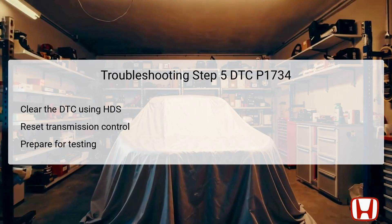The fifth step involves utilizing the HDS to clear the DTC. This reset is significant as it erases any stored trouble codes, providing a clean slate for re-evaluation. By clearing the DTC, the technician can test the transmission system after rehabilitation efforts. This action resets the transmission control modules, allowing the system to recalibrate and adapt to normal operational parameters. It also ensures that any intermittent issues do not carry over, thereby providing more reliable testing results during the subsequent driving phase.